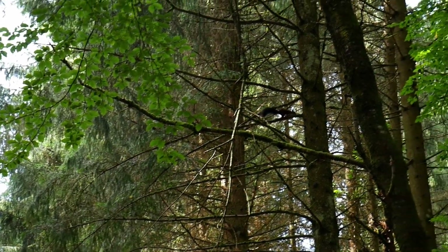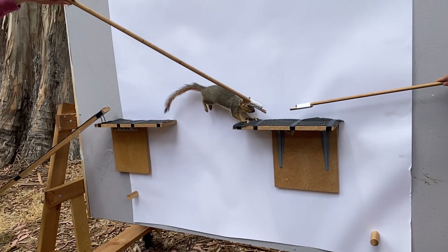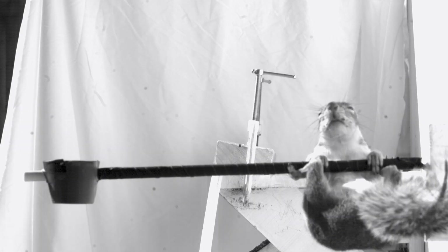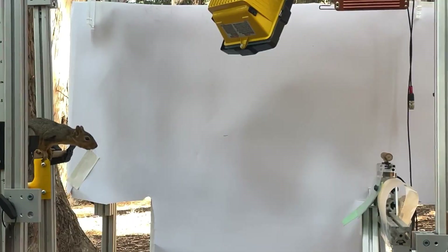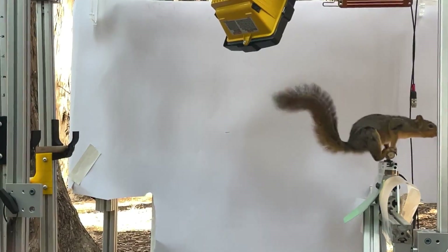You know how squirrels can just leap from branch to branch? They make it look so easy, but it's not. There are a lot of forces at play. And if you want a leaping robot to stick the landing just like a squirrel, first you have to understand what the squirrel is doing so expertly.